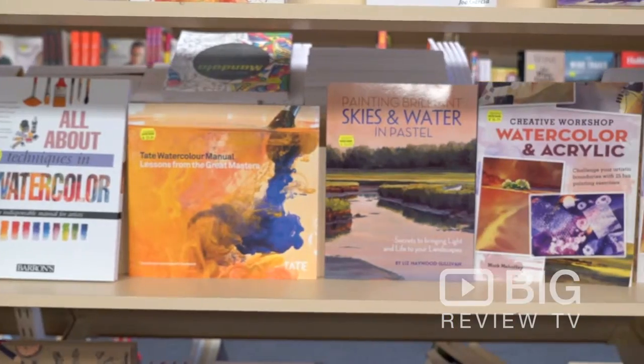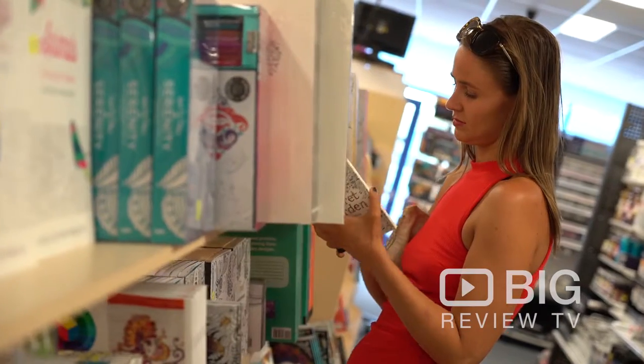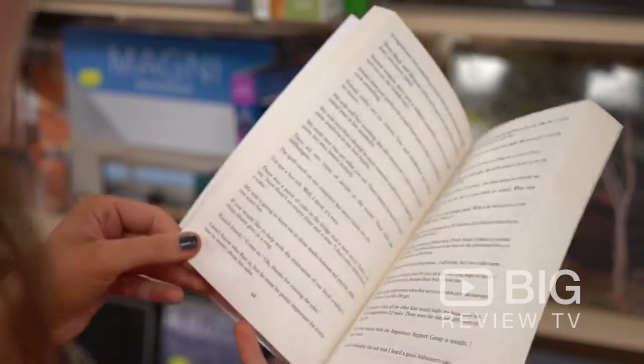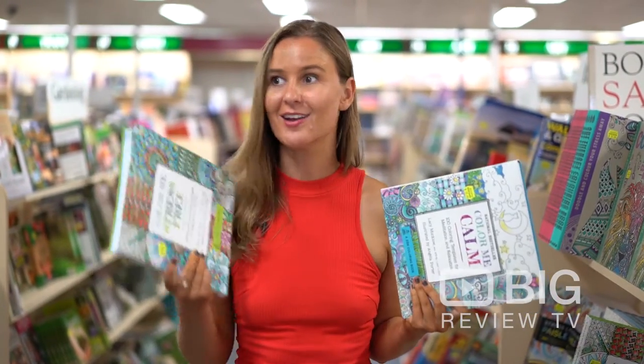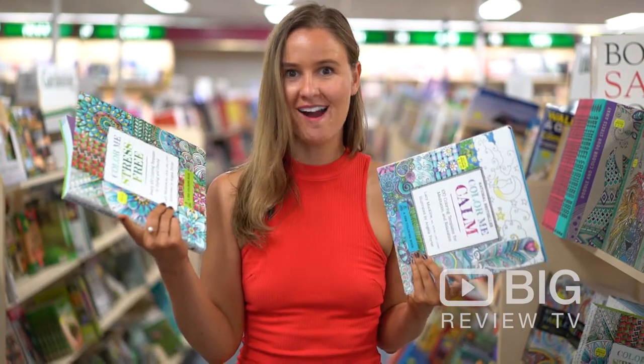I'm pretty overwhelmed — I love love love bookstores, so I'm about to go and do a little bit of gift shopping. I've got myself a stress-free and a calm me coloring book, and the best thing is I can also buy the coloring pencils here.